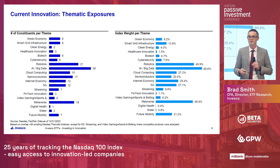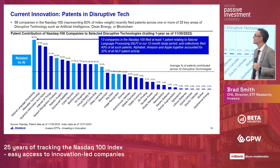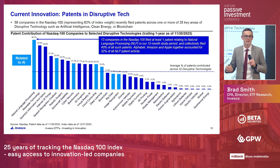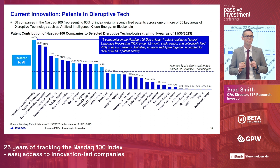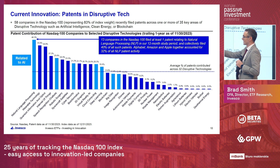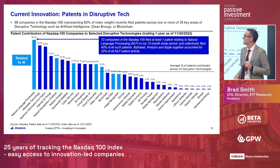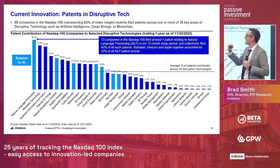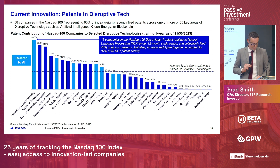Another way to look at disruption is patents — what are Nasdaq 100 companies spending their R&D on today? We looked at current patent filings and found that 58 companies within the Nasdaq 100, or 83% of the index, filed a patent in one of these disruptive technologies. The light blue bars are all related to AI — for example, natural language processing on the far left is the underlying technology behind things like generative AI and ChatGPT. Nasdaq 100 companies have filed 40% of all patents related to natural language processing over the past year, placing them at the forefront of innovation.